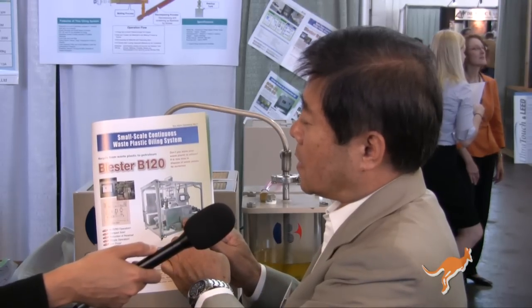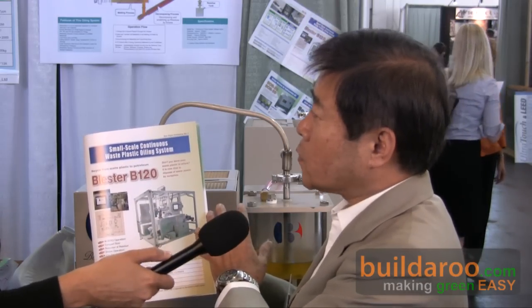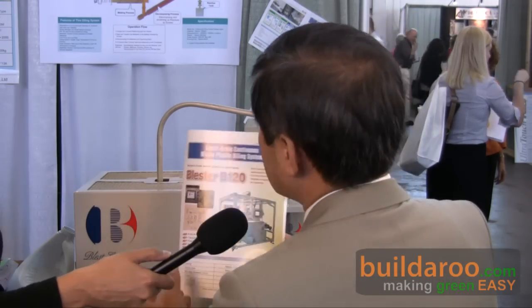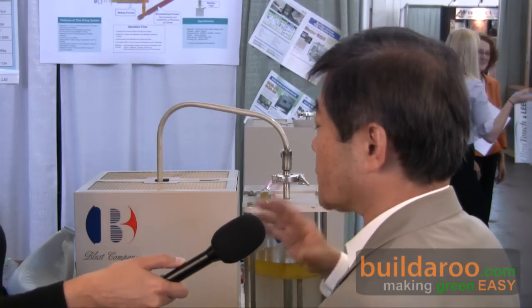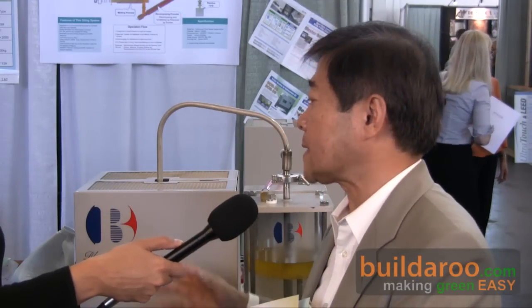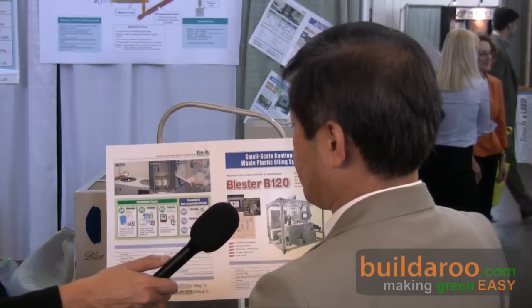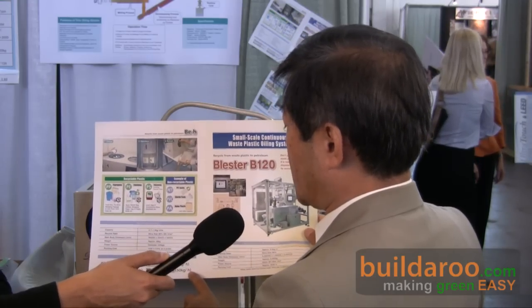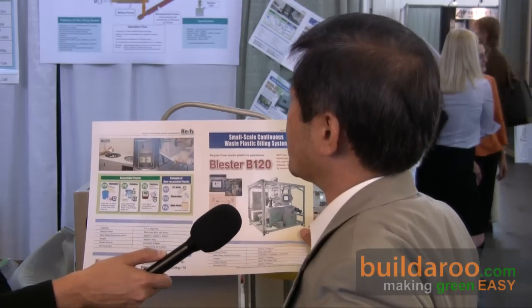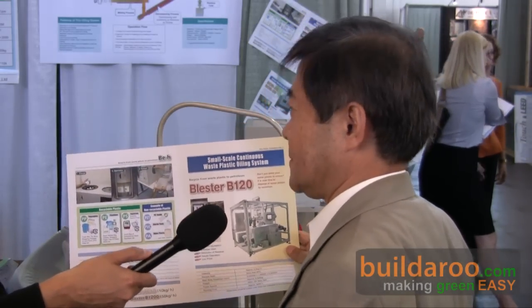At five kilograms per hour, we get 120 kilograms of plastics converted to oil per day. The oil quantity is approximately 120 liters — so one kilogram of plastic converts to one liter of oil on average. Of course it depends on the plastic material, but averagely it is one to one. We also have a bigger model; our maximum size is 50 kilograms per hour, which processes 1,200 kilograms per day.